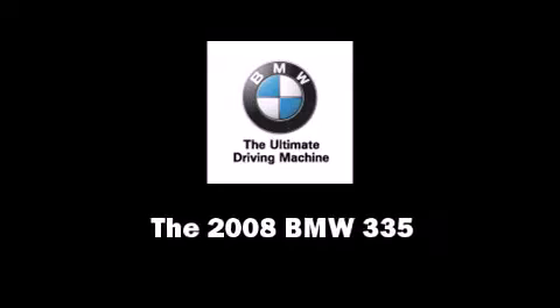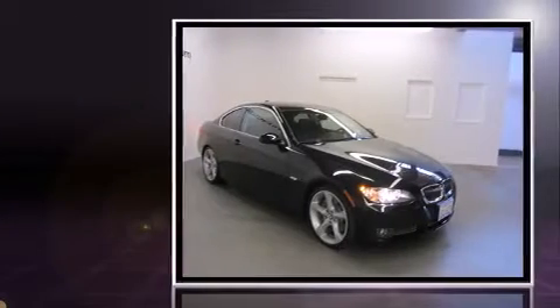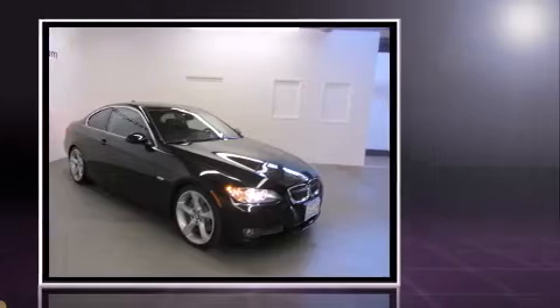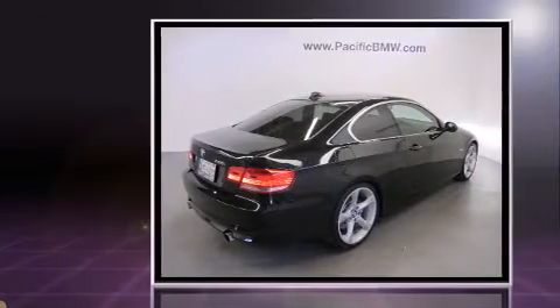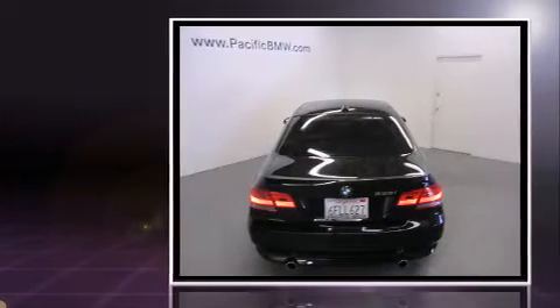The 2008 BMW 335 with less than 30,000 miles on the odometer. This sporty car combines dashing good looks with great efficiency and utility. BMW made sure to keep road handling and sportiness at the top of its priority list.